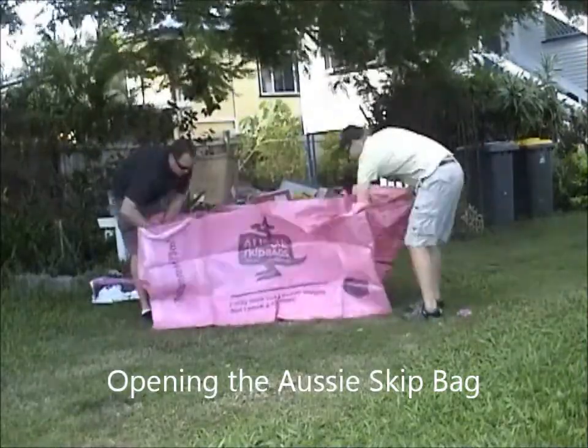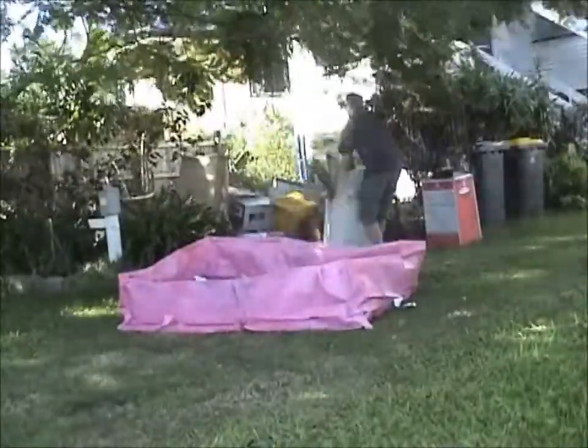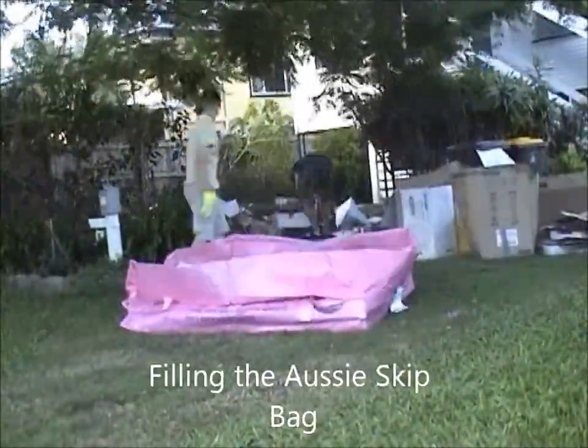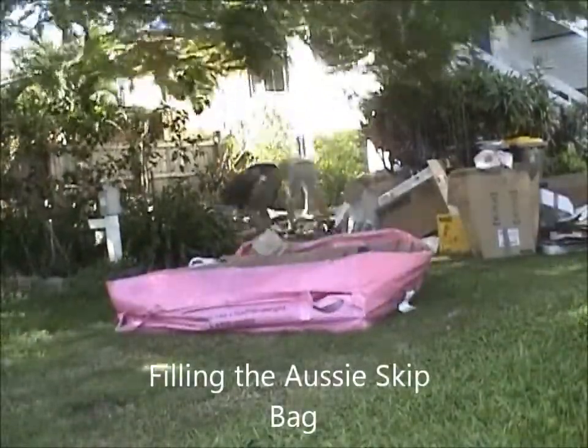If you're a handyman, renovator or a tradie, don't waste time waiting for a skip bin to turn up. Grab an Aussie Skip Bag next time you're in Bunnings and keep a skip ready behind the seat of your ute. Or go to AussieSkipBags.com.au.